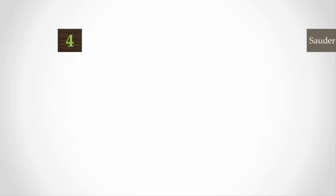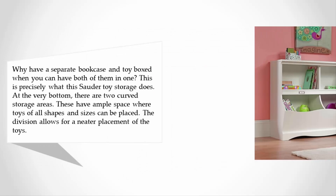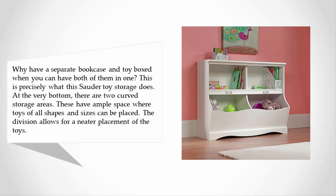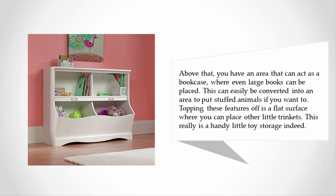At number four, why have a separate bookcase and toy box when you can have both of them in one? This is precisely what this toy storage does. At the very bottom there are two curved storage areas. These have ample space where toys of all shapes and sizes can be placed. The division allows for a neater placement of the toys.